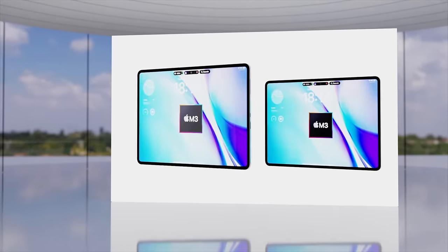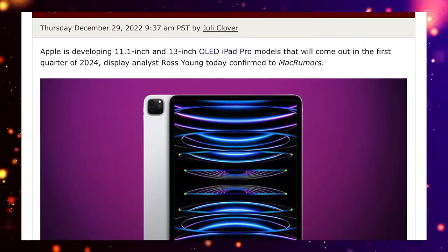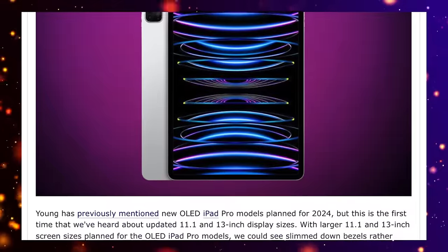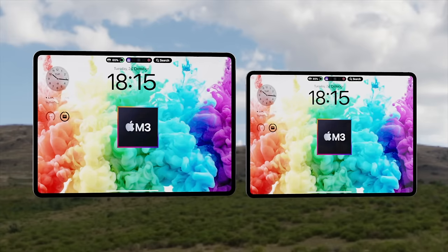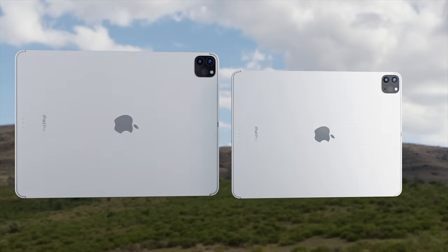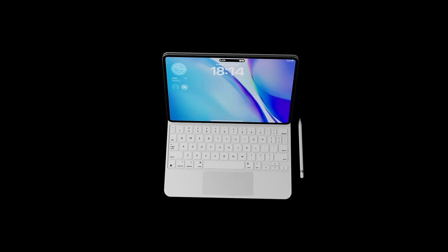To be honest, the increase in screen size is not going to be overwhelming. It looks like we'll be going up from 11 inches to 11.1 inches, and also from 12.9 inches to just 13 inches. But this on its own starts to firm up that a new design iPad Pro is on its way.